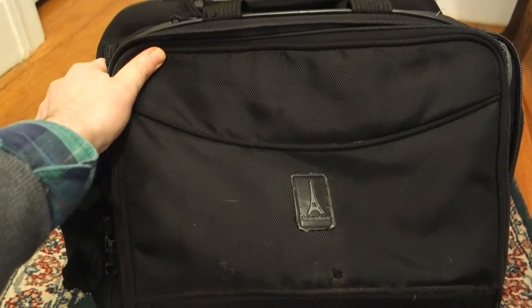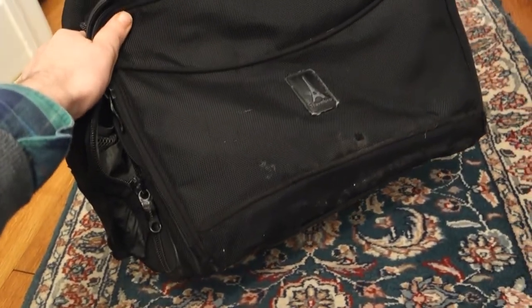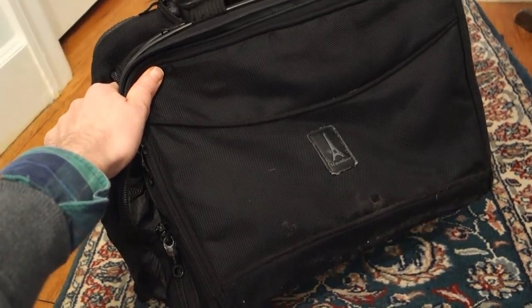My name's Jonathan Brown Menzies and the time has come. I'm finally gonna replace my travel tote bag.